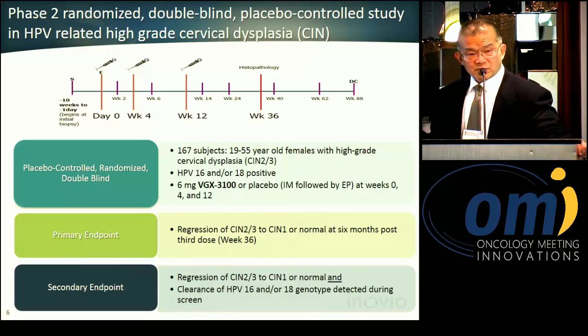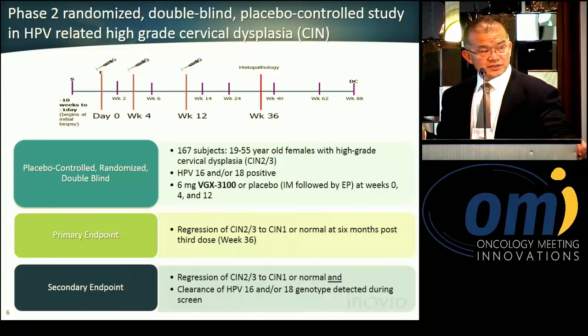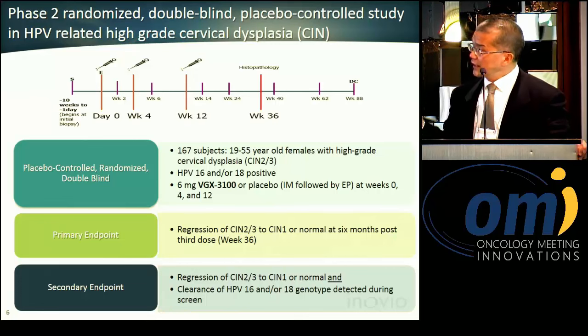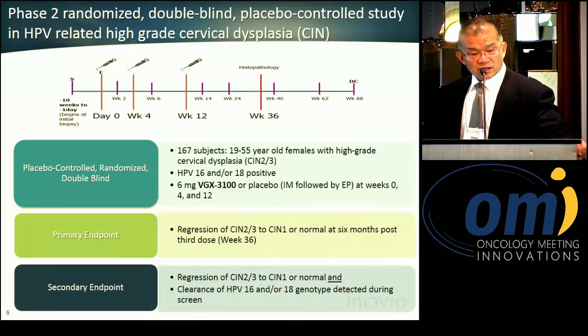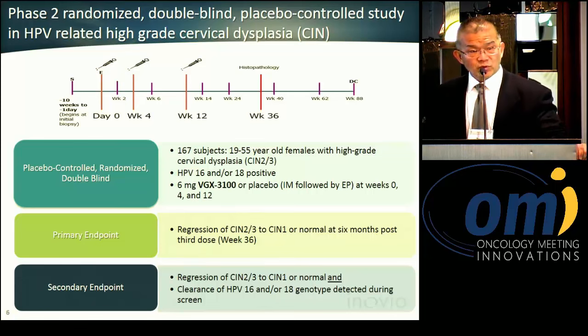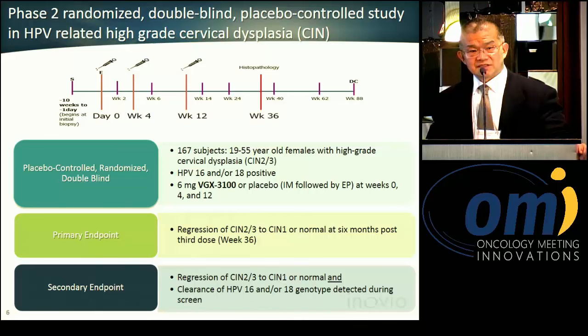The proof-of-concept phase two double-blind placebo-controlled study enrolled 165 patients in a multi-center global study in CIN-2 and CIN-3 patient populations. Patients were treated with the test vaccine three times and followed for efficacy and safety up to 88 weeks. The primary endpoint was disease regression at week 36, and the secondary endpoint included viral clearance.